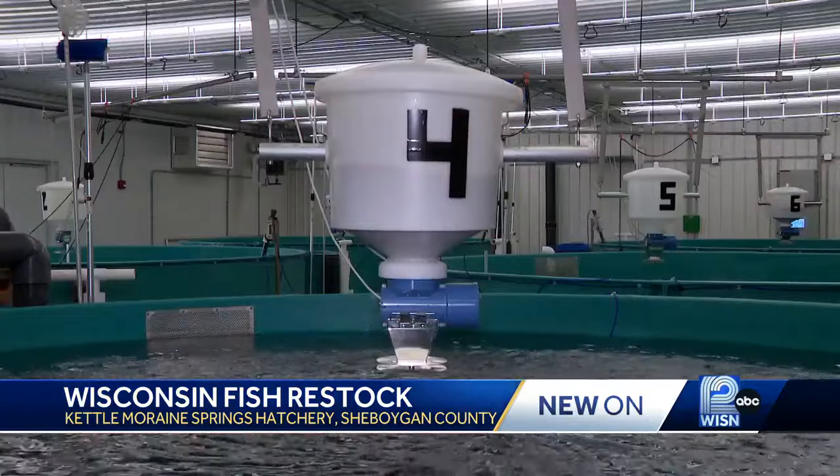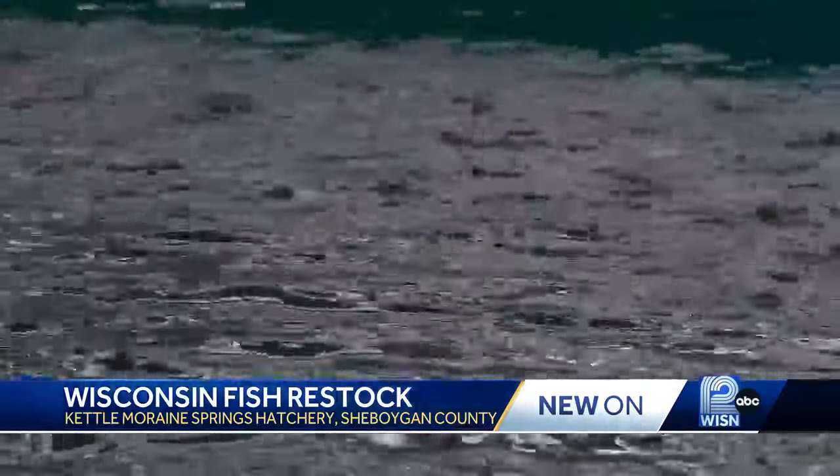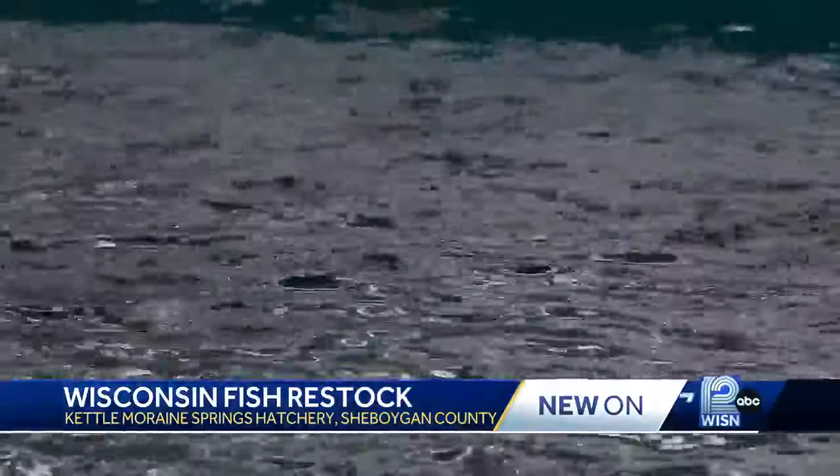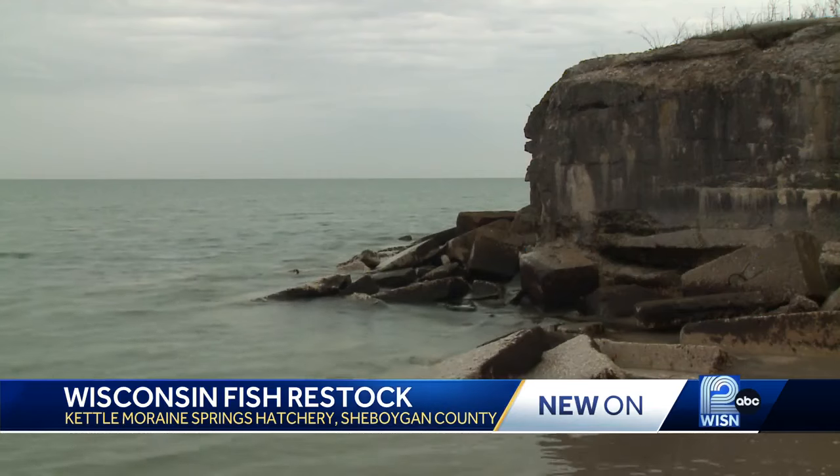These efforts are much more than just stocking fish — they're a vital part of maintaining balance in the lake's delicate ecosystem. We want to have the right number of predators and match it up with available forage, so that we provide a great sustainable fishery into the future and we don't overtax the prey. Bradley Edgold is a Great Lakes District Fishery Supervisor. He says maintaining this balance is a complex task.